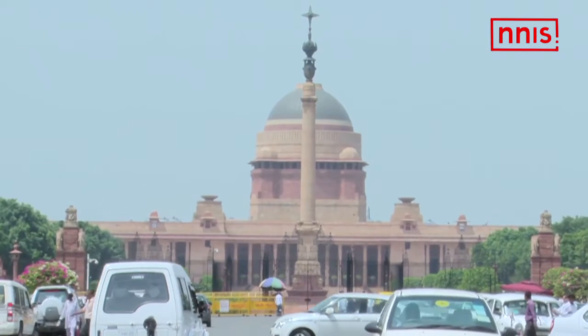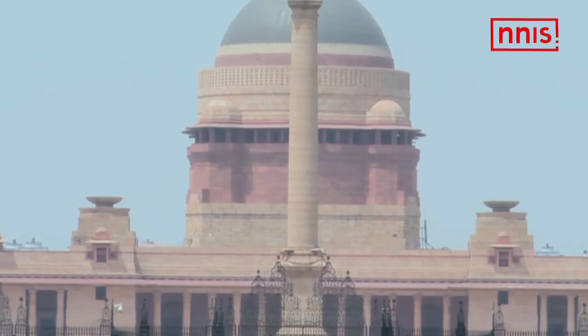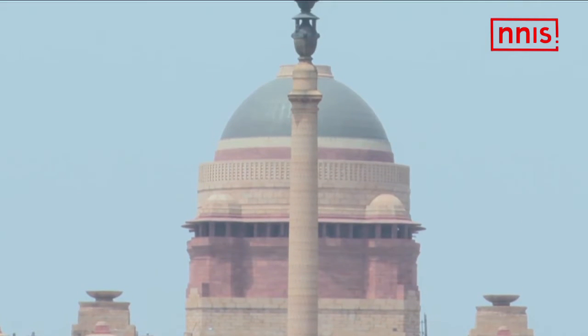In the forecourt stands the Jaipur column, a giant 145 feet tall structure, gifted by the Maharaja of Jaipur, Sawai Madhu Singh.